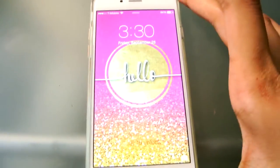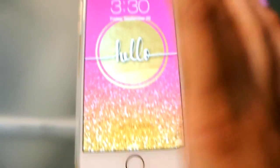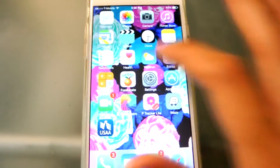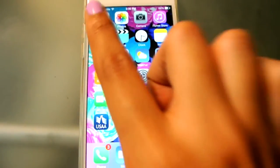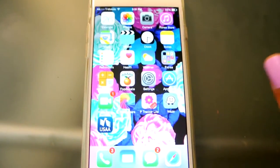This is my lock screen. It's just this really cute background that I found on Pinterest, and it just says 'hello.' I only have two pages of apps, and I like it that way. I don't like having more than two pages. I just like keeping things organized in folders. So I'm going to start with the first page and kind of work my way from the top to the bottom. Basically on the first page, it's a lot of stock apps.